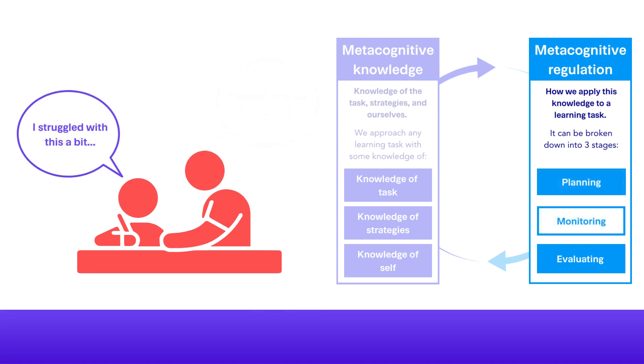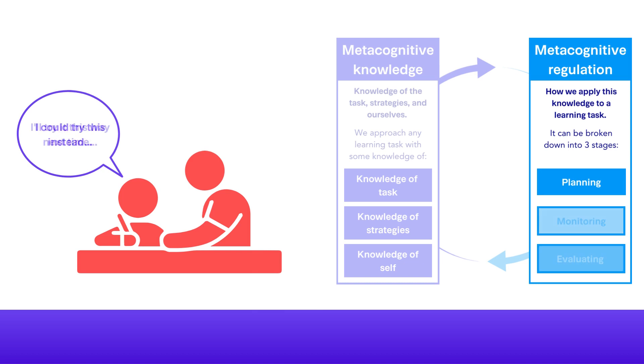Encouraging him to reflect on the success of his chosen approach could result in him trying a different one if needed. Supporting Adam to evaluate the impact of his chosen approaches will help to ensure that his future learning develops because of the metacognitive process.